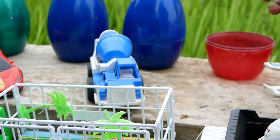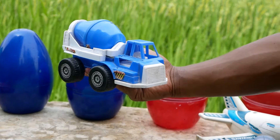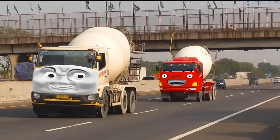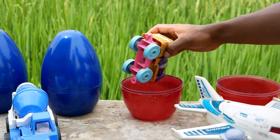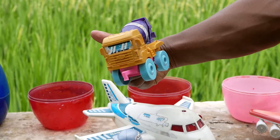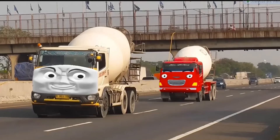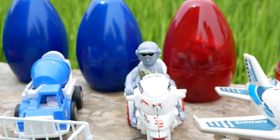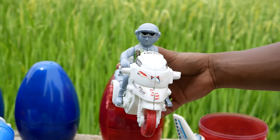Lihat, kakak bertemu lagi dengan sebuah mobil Molens! Wadidaw, lihat teman-teman, ada sebuah mobil lagi — itu namanya sebuah mobil Molens. Saatnya kita lanjutkan lagi ke sebelah sini, teman-teman. Wih, ada pak polisi yang sedang naik motor!